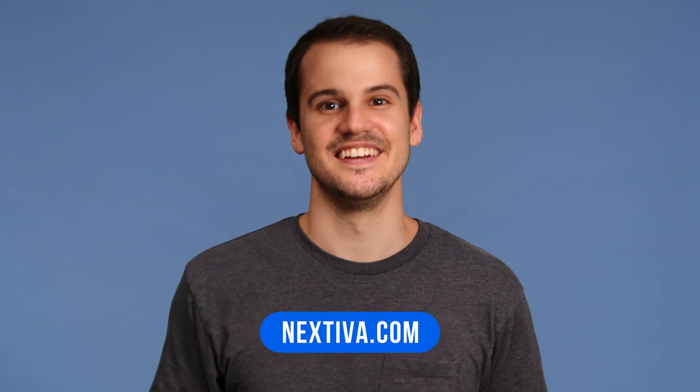If you're ready to learn more about hosted PBX, SIP trunking, and connected communications, visit nextiva.com to get started. Also, if you found the information in this video helpful, remember to subscribe to our YouTube channel and turn on notifications. Again, this is Tom from Nextiva, and we'll see you next time.